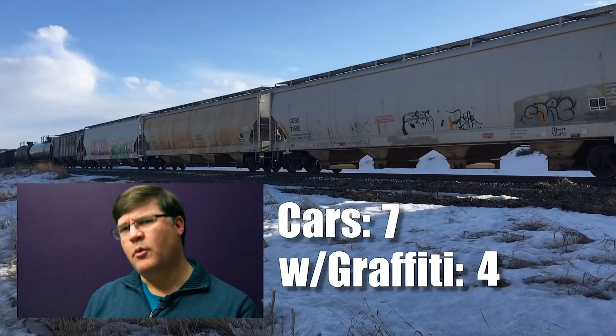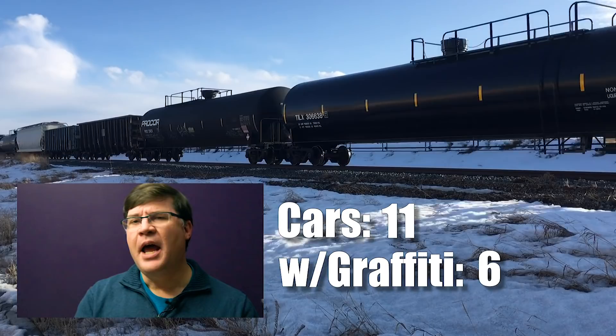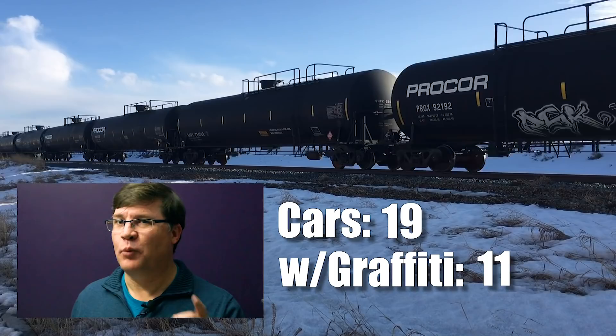Even if you're a big fan of graffiti, it should not be overdone. Check out your inspiration source and how it might fit on your layout. If you go out and do some railfanning, count the number of cars that have graffiti on them versus the ones that don't. That can give you a good idea, at least in terms of your own railroad, as to what ratio of cars you would want to have graffiti versus those that don't.